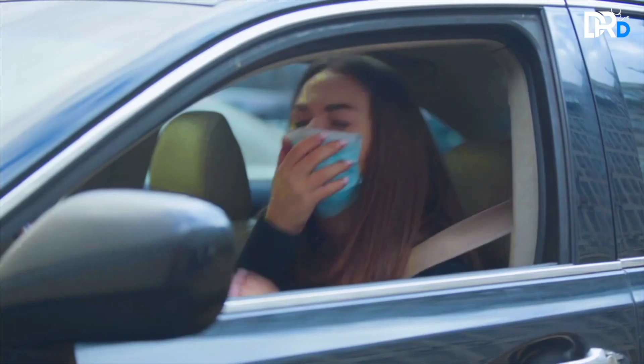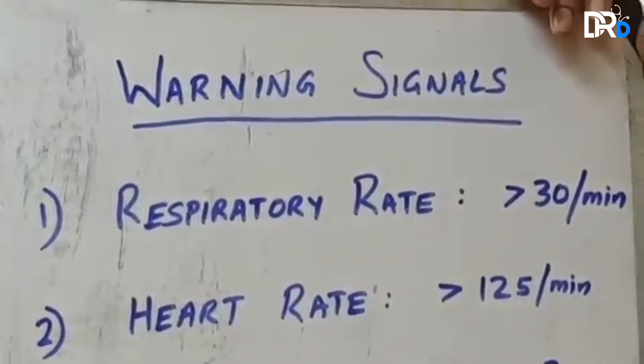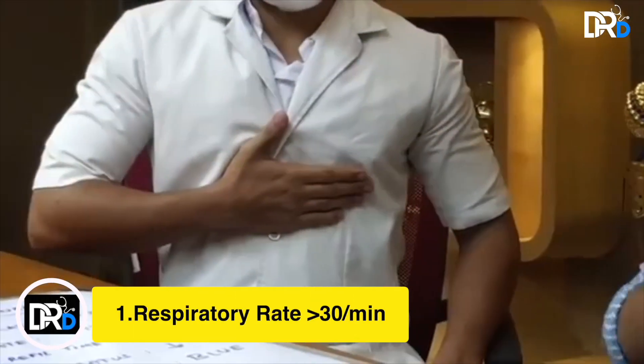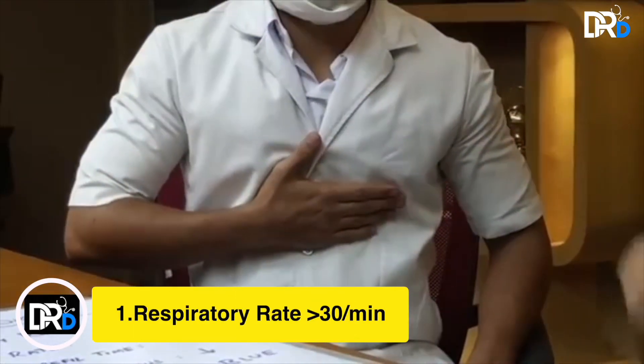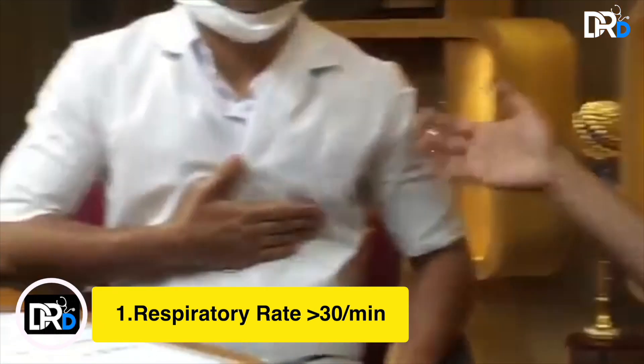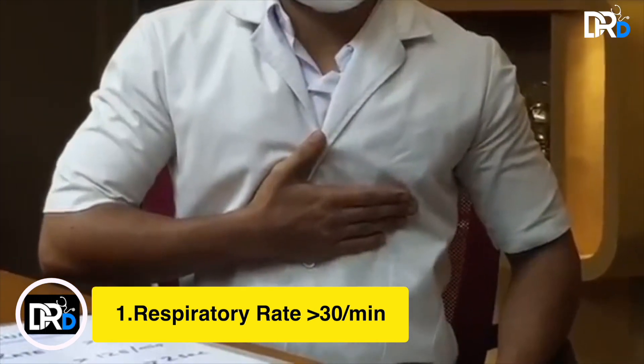The first one is the respiratory rate — this means the number of times that you breathe per minute. To assess it yourself, just put your hand over your chest, look at a timer or clock, and measure how many times your chest rises in one minute.